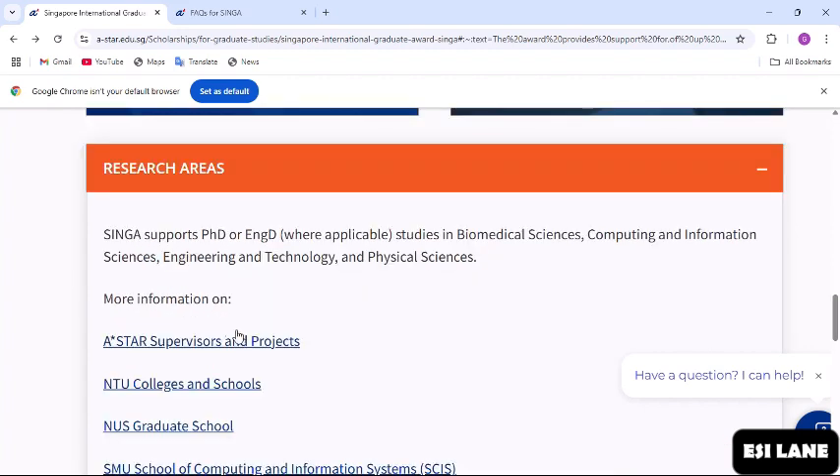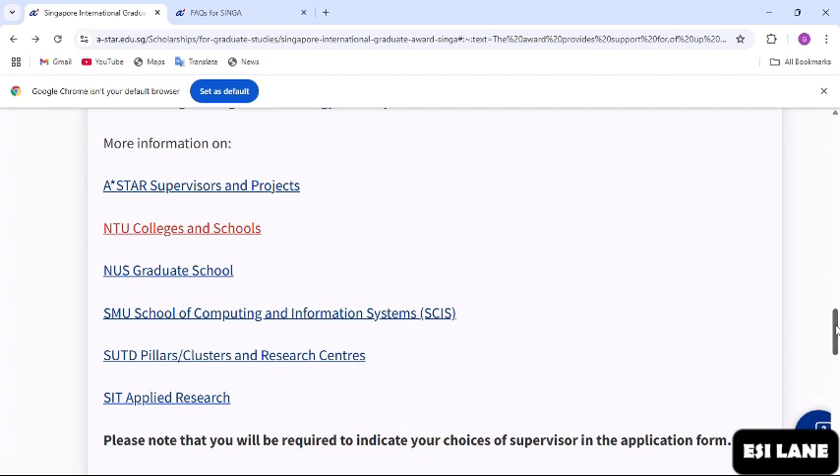SINGA supports PhD or engineering doctorate studies in biological sciences, computing and information sciences, engineering and technology, and physical sciences. When you come to the research areas section, you will find supervisors and projects listed per university. Each university has its own supervisors and projects, so whichever you are interested in, you can click on it to find the research areas and supervisors. Please note that you will be required to indicate your choices of supervisor in the application form, so note the name of the supervisor to use when filling your application.